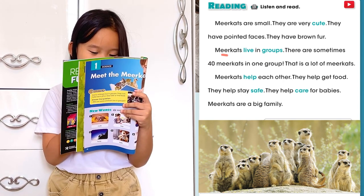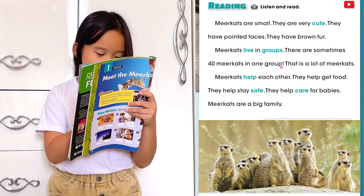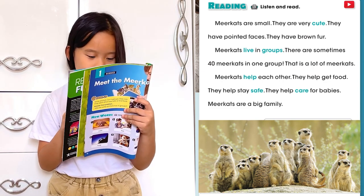Mirror Cats live in groups. There are sometimes 14 Mirror Cats in one group. That is a lot of Mirror Cats.